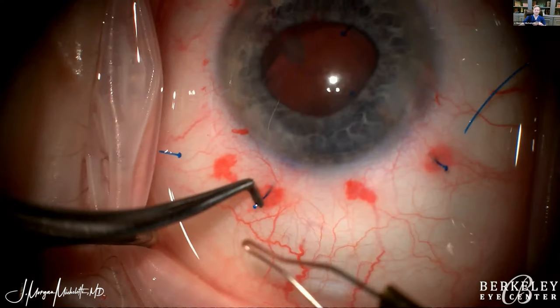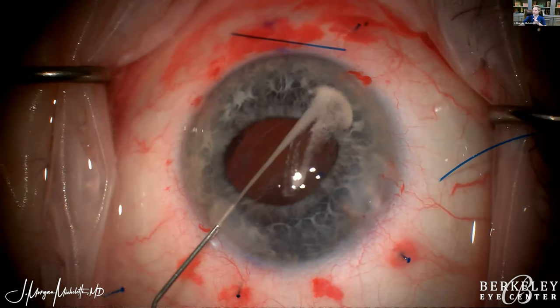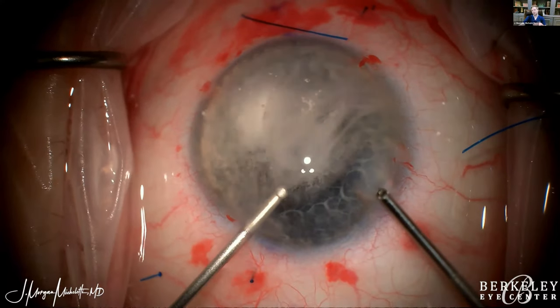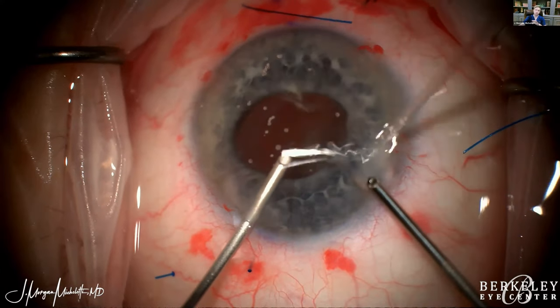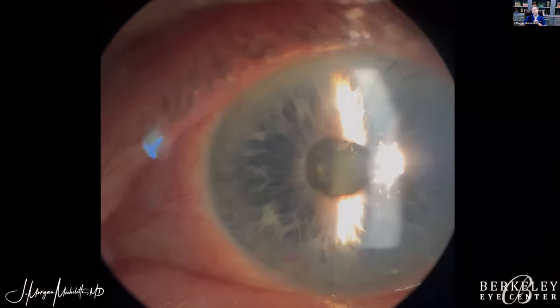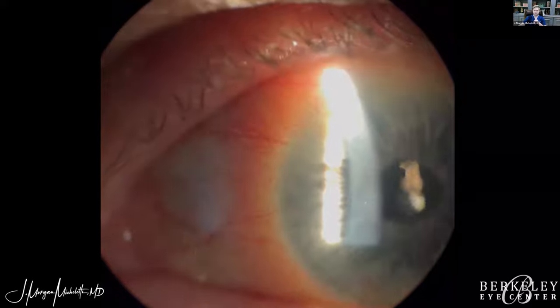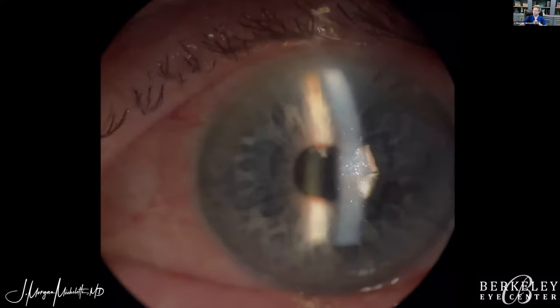This is a great technique, though it does take some time. For a monofocal IOL, I think the belt loop technique is a great way to get comfortable with double flanges. For a toric or multifocal IOL, punch and rescue is the preferred option. Punch and rescue can also be used in some other scenarios.